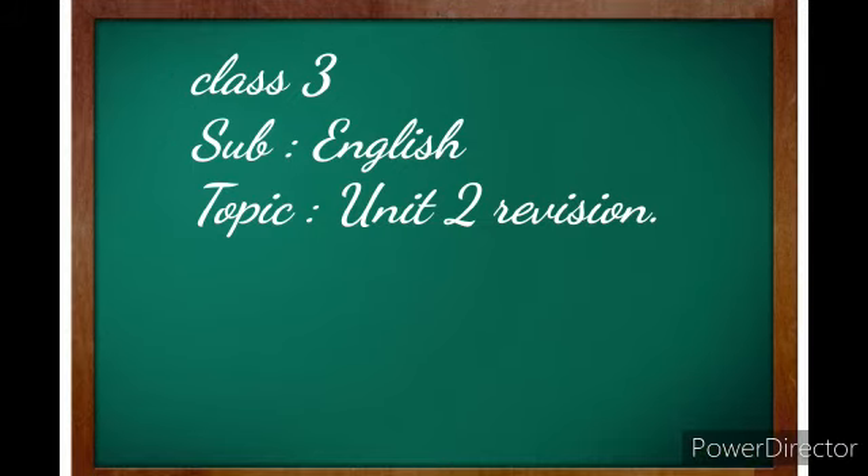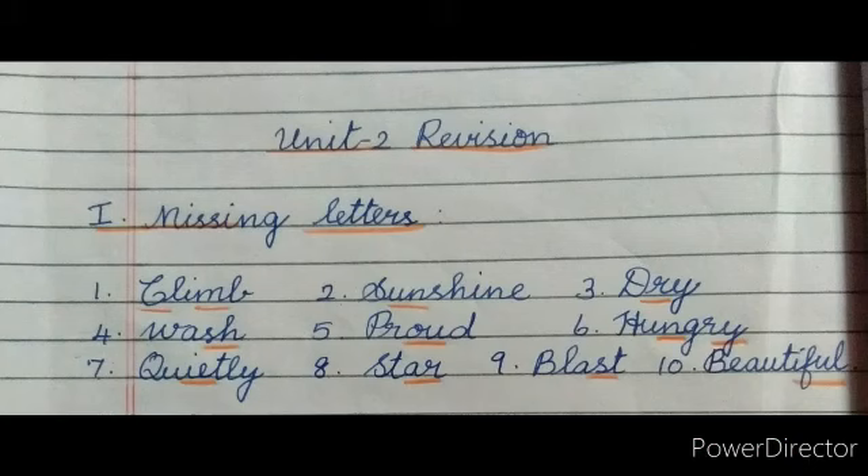Hello children, welcome to today's online class. Have you all completed your last week's assignments? I hope you are all preparing well for your September monthly test. Today we are going to revise the monthly test portion. I'm going to revise it pattern-wise, so follow me and learn the revision part. Come, let's start.